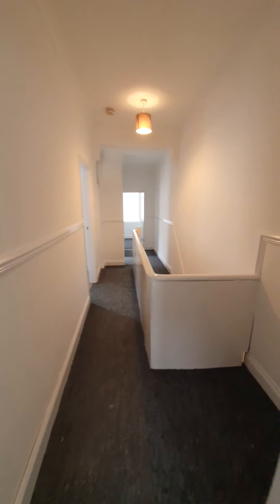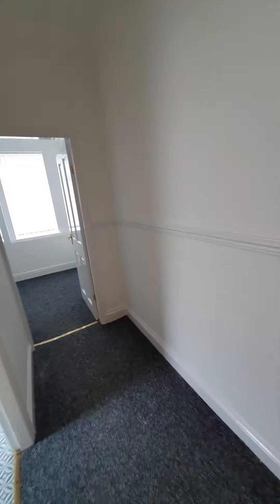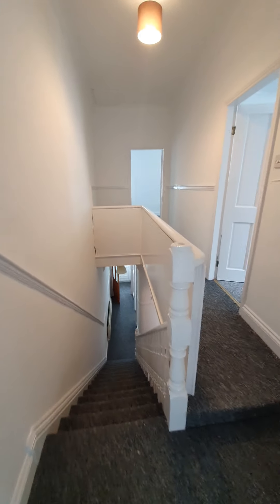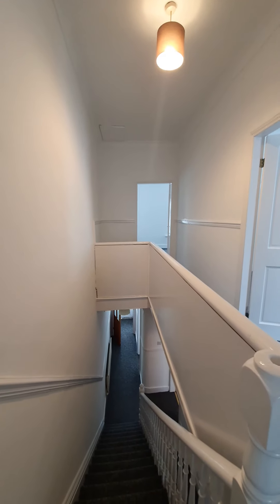So this is number 53 Oxford Road. It is available to let immediately and the asking rent is £475 per calendar month. If you are interested and would like to put an application in for the property, please contact us on 01642 603 603. Thank you.